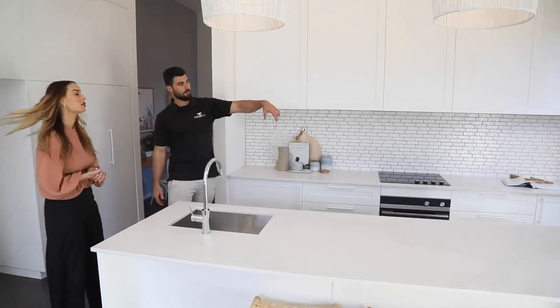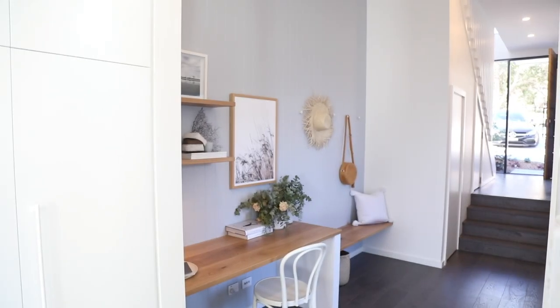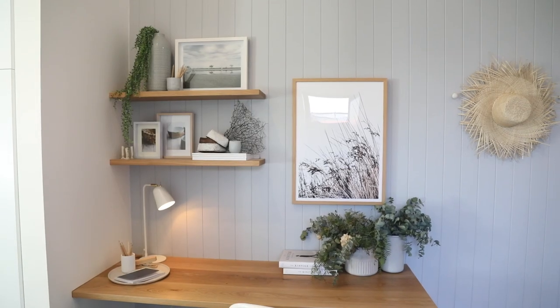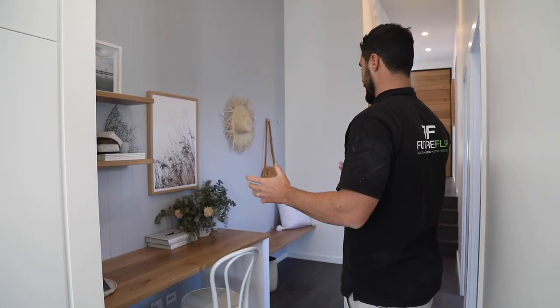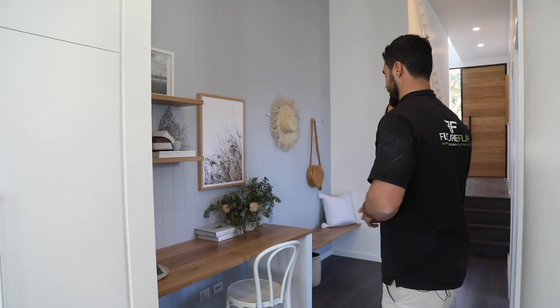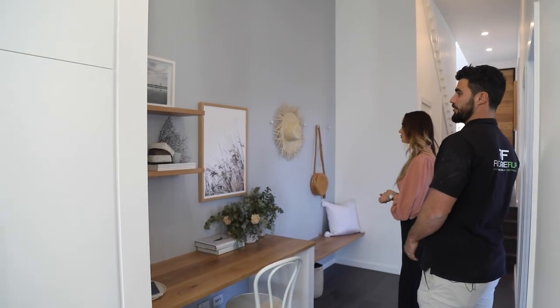We've got so much storage — storage here, storage here — and really good natural light and cross-flow ventilation. This is a feature: a little study nook which functions really well. We've got heaps of high ceilings. Study nooks feel like they need to have a good connection to the main living so kids can be studying while the parents can be cooking or doing something.